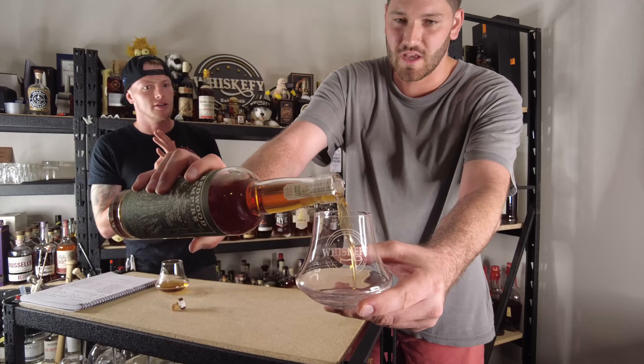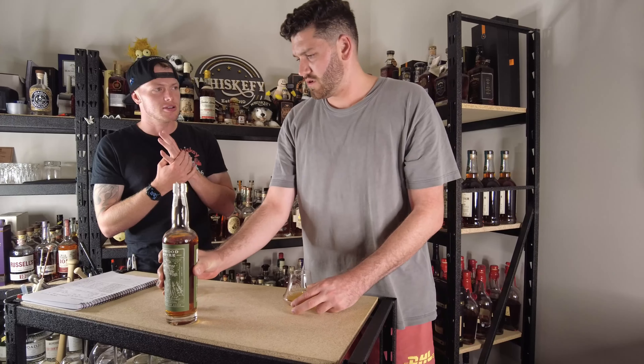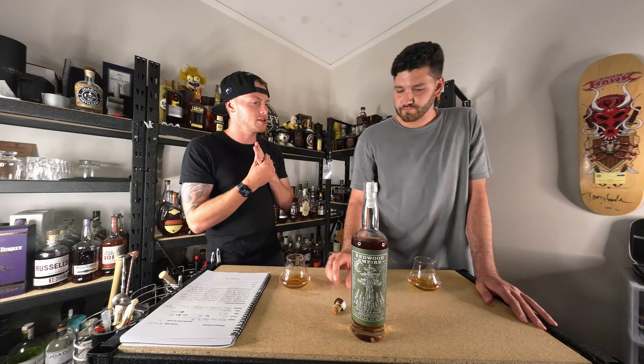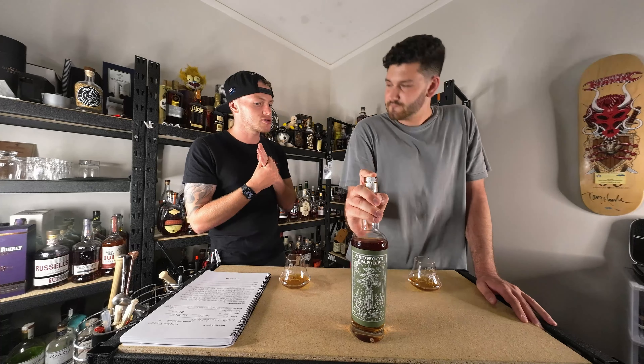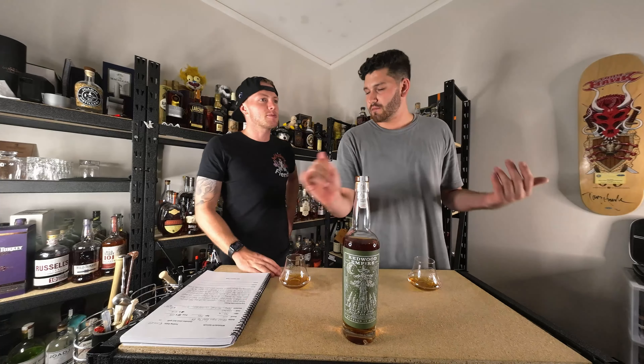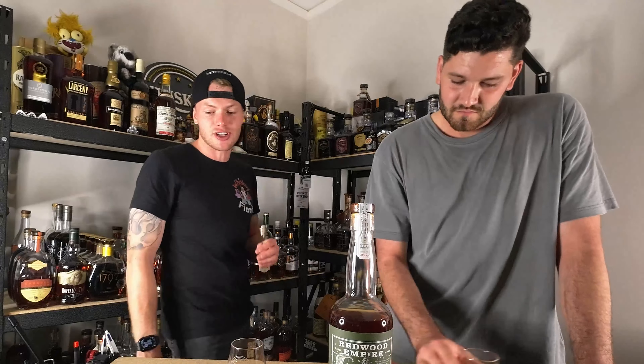51% is the rye minimum — same as barley. Corn whiskey has to be over 80% to be called corn whiskey. Straight rye is a two-year minimum and it also has to have new charred oak. What's fun and what I love about this so much is it's actually a four-grain rye — it is four-grain.